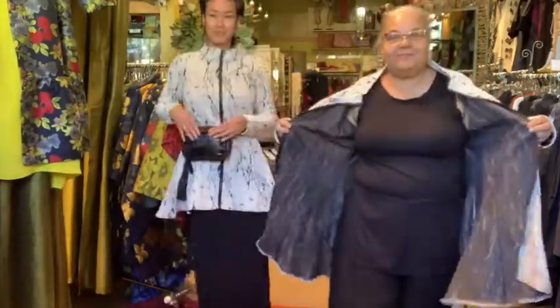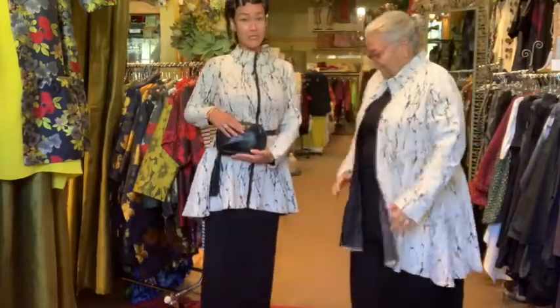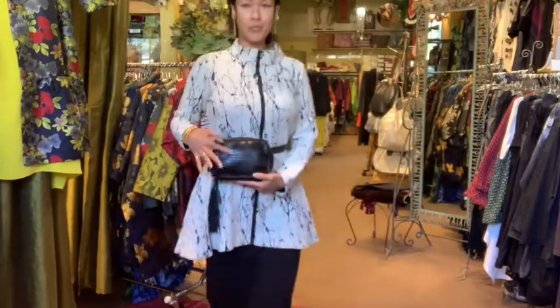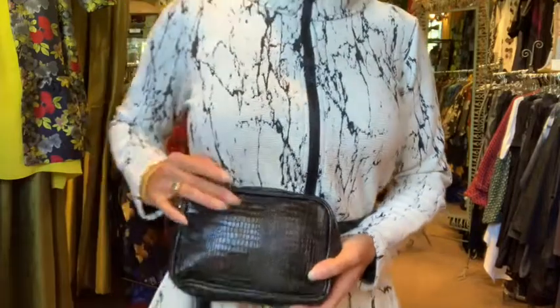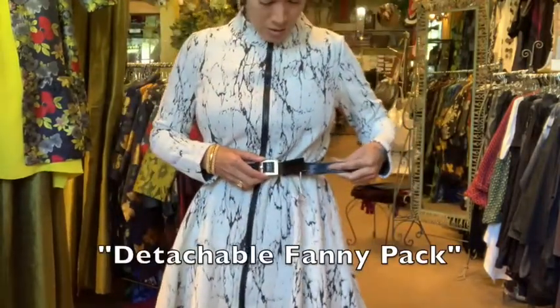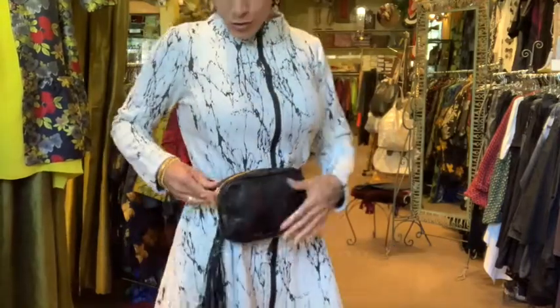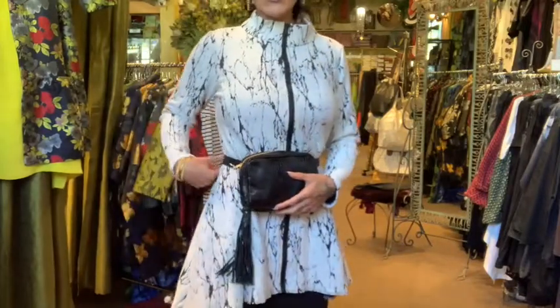Over top of it I have one of our new fanny packs — we have this in red as well. It's all leather and it has this reptile texture on the leather. It closes with a regular belt buckle, the hardware is brass, and it also has this tassel here. These are all detachable.